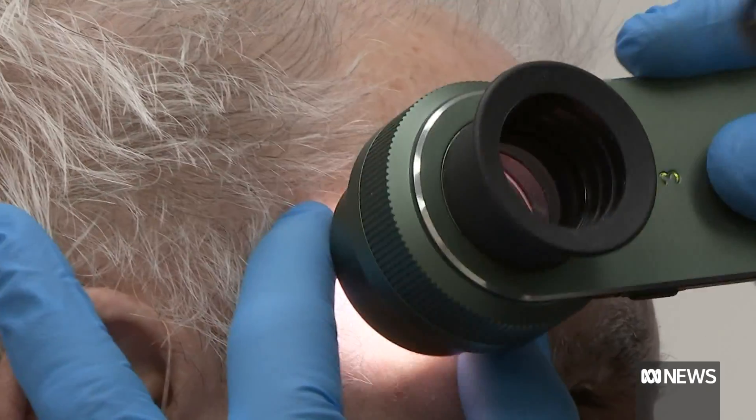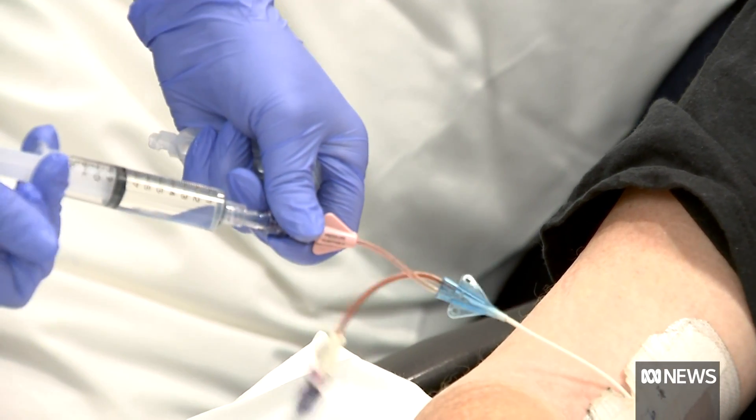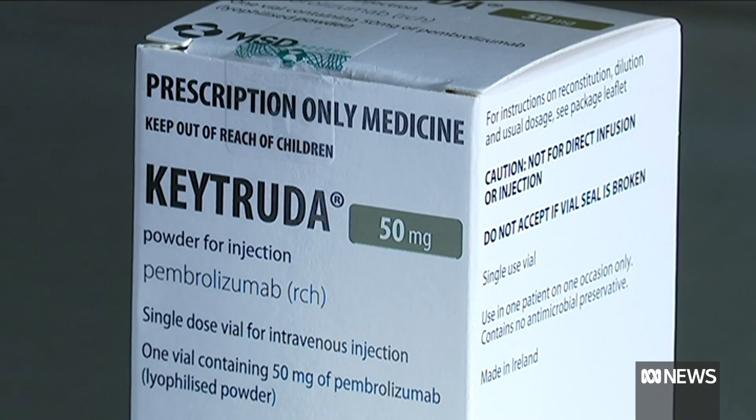It is an absolute world first to show that you can personalise a cancer vaccine in patients who already have cancer. Some patients only received the personalised vaccine. Others had the vaccine alongside an immunotherapy drug called Keytruda every three weeks for a year. We reduced their risk of that melanoma recurring by 44%, over and above the standard immunotherapy.